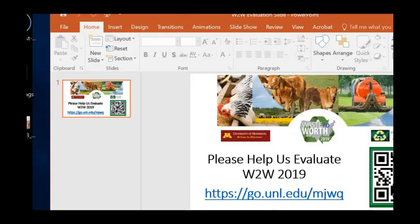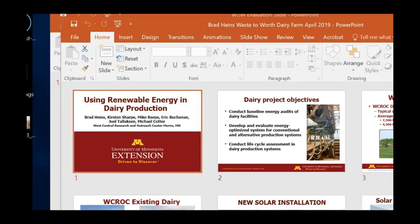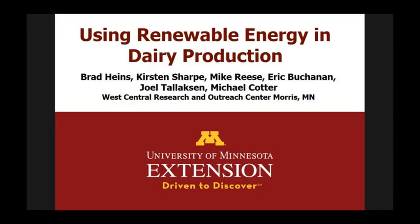The presentation is by Dr. Brad Hines. He's with the University of Minnesota West Central Research and Outreach Center, and he's going to be talking about thermal and electrical energy and water consumption in a Midwest area.